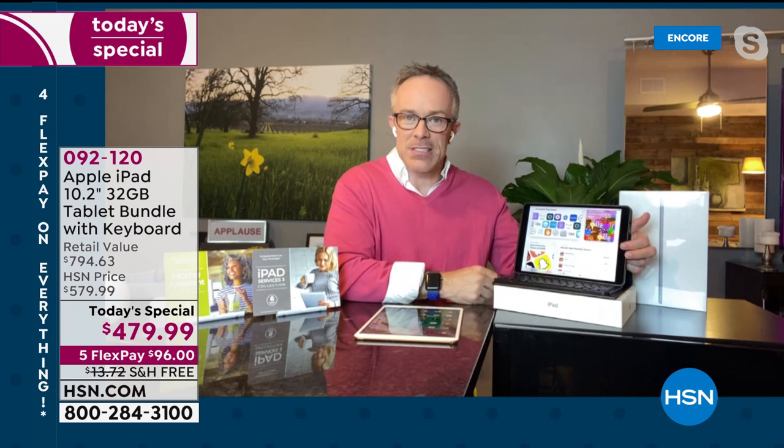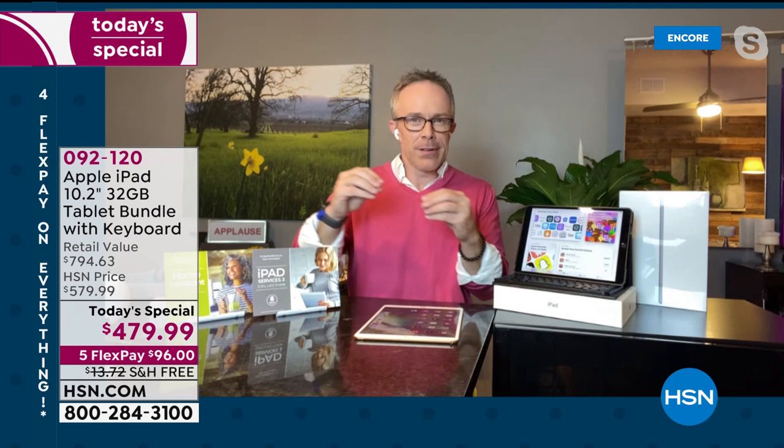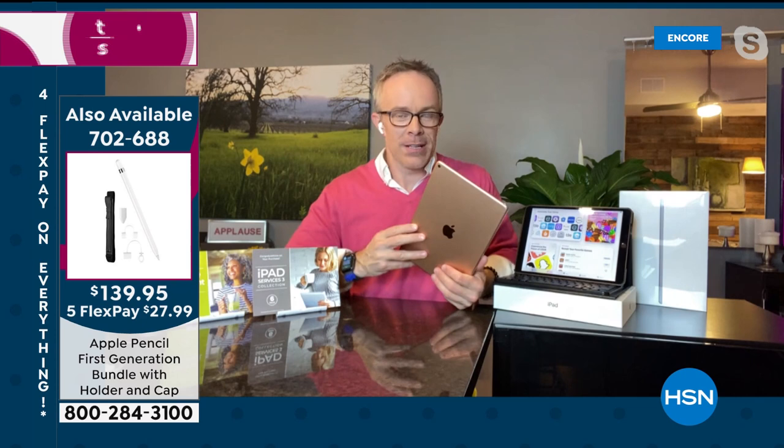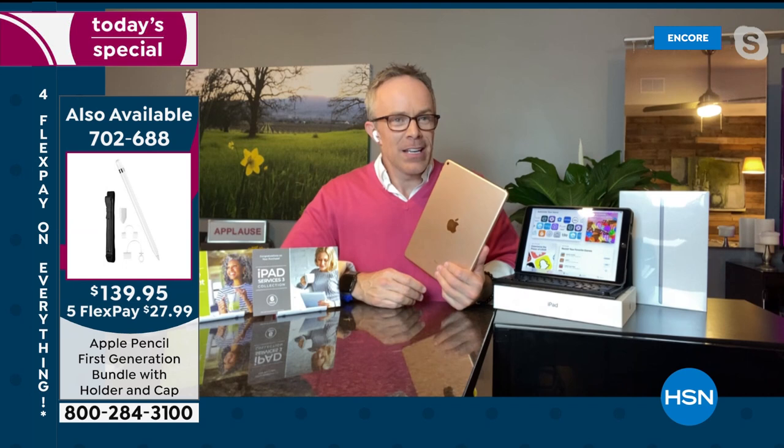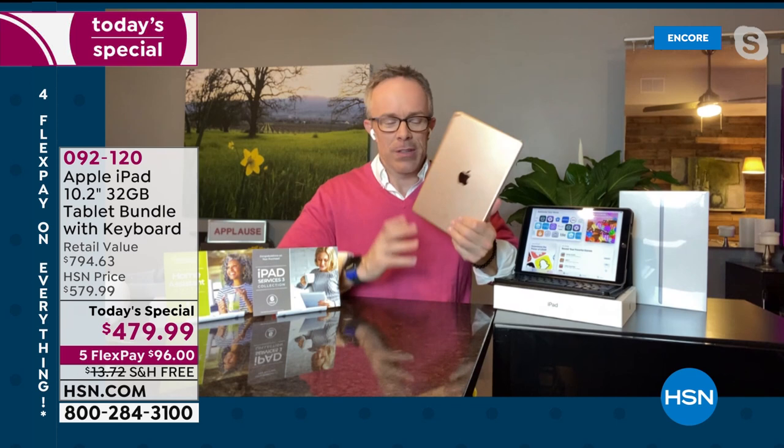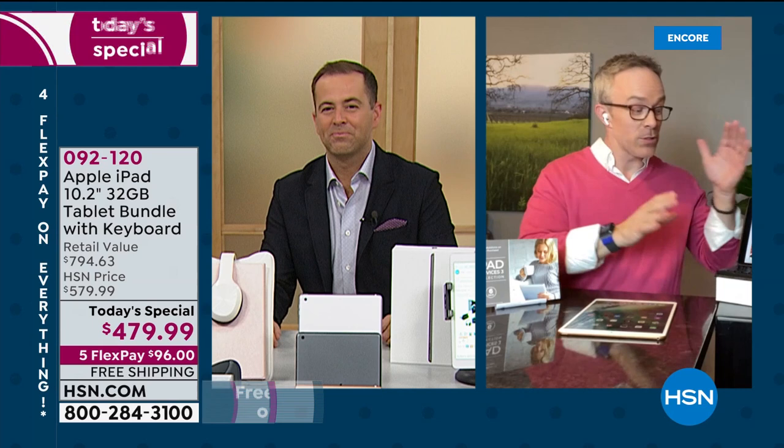In the computer world, when you download things they run in the background and slow down your operating system — it doesn't happen in the Apple world. That's why people appreciate the Apple experience. You've had the tablet a long time and it's still running smooth. That's exciting and worth it. Maybe you want to upgrade to the latest generation, or maybe you're new — we give you more time to settle in.